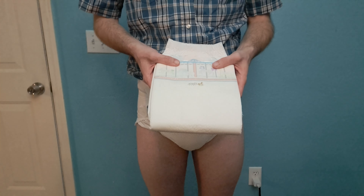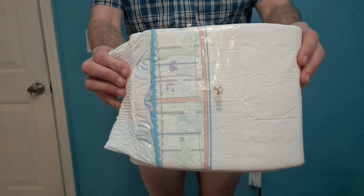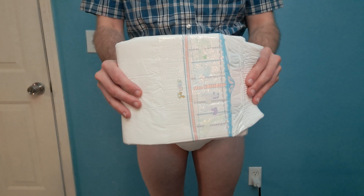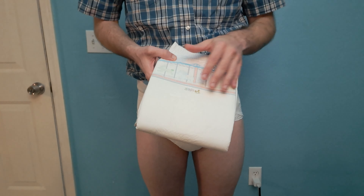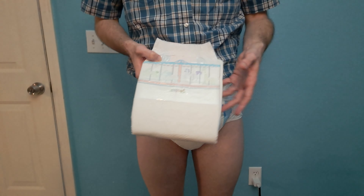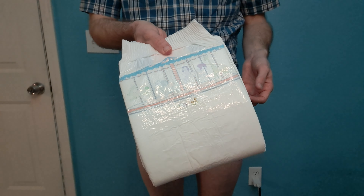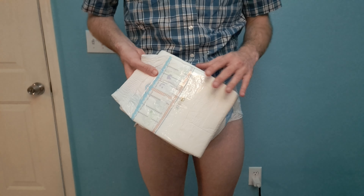I got these diapers from Amazon. They're sold by the ABDL shop. The ABDL shop has their own diapers — they have the Carousels, which these are the V2. I haven't tried the V1 version; they're not available anymore. They also make the Trest Adult Diapers, which I'll be reviewing later.